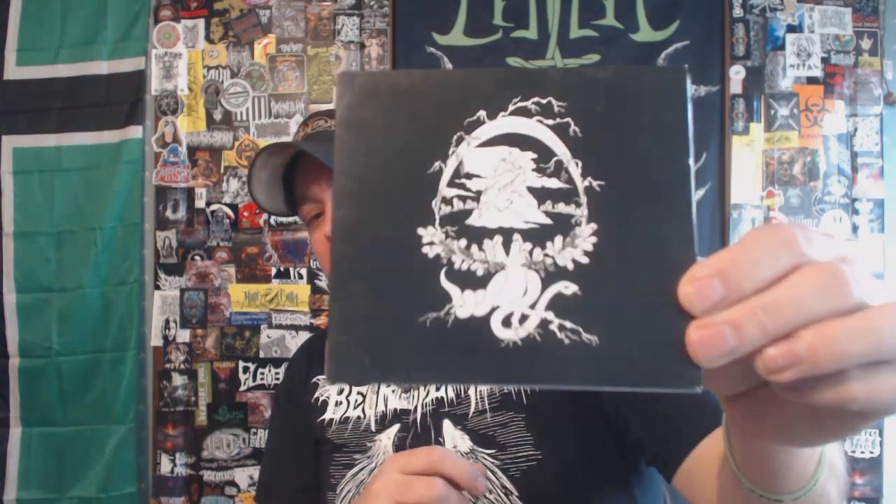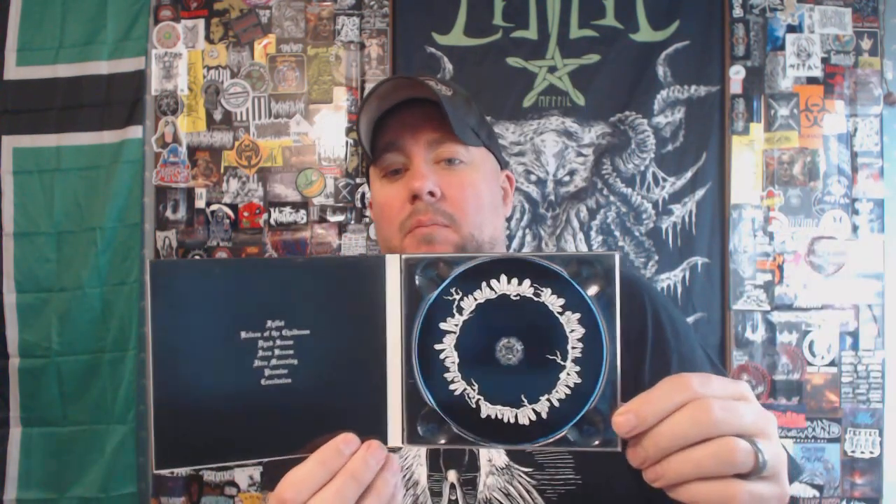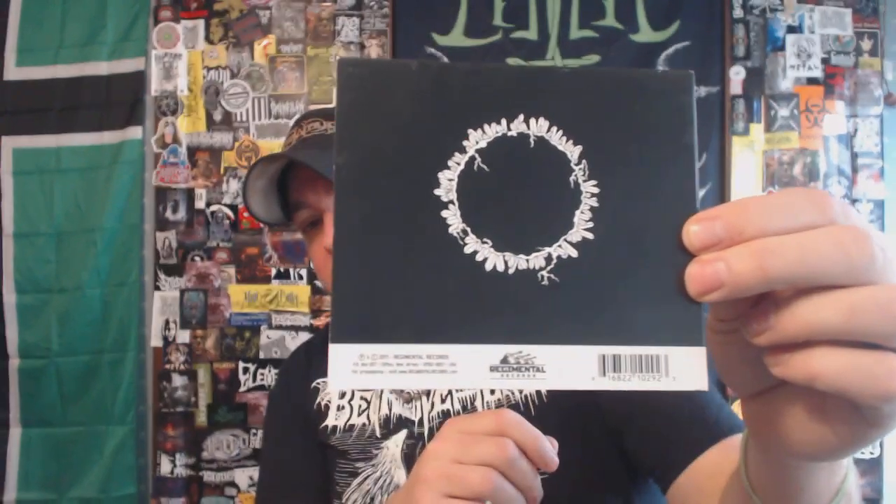Next up, this one came out in 2011. I got this in a kind of bulk Regimental Records purchase, before or in the early portions of this channel. This is Graf Vuleth with 'Long Live Death.' I believe this band is out of New Jersey — solid black metal. I haven't listened to this in quite some time, but I remember really liking this one. It was kind of a standout album from that Regimental Records disc bundle.